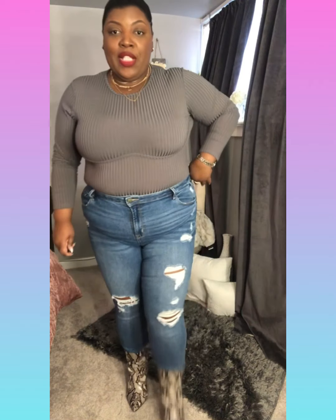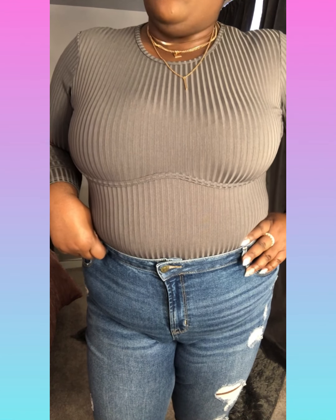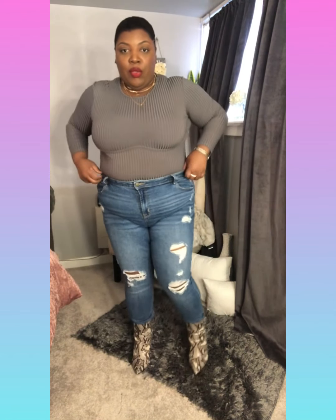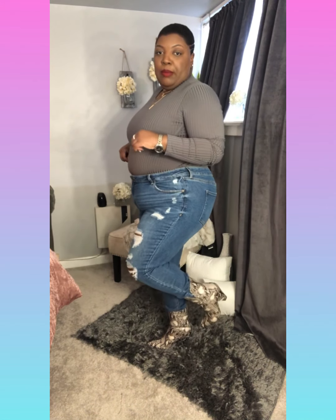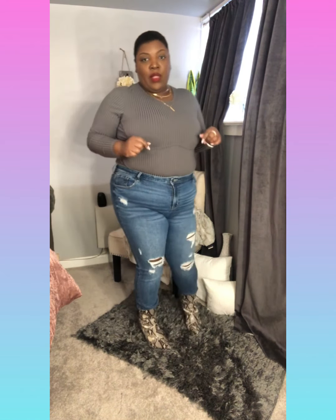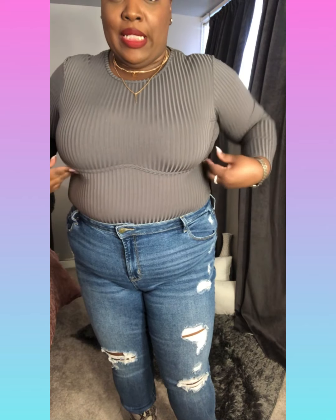I'm wearing this gray bodysuit with an underbust detail from Pretty Little Thing, in a size 20. I paired it with these distressed jeans from Old Navy and I still have on the same snakeskin print boots. This bodysuit is super stretchy and comfortable — it has ribbing and I really like the underbust detail.